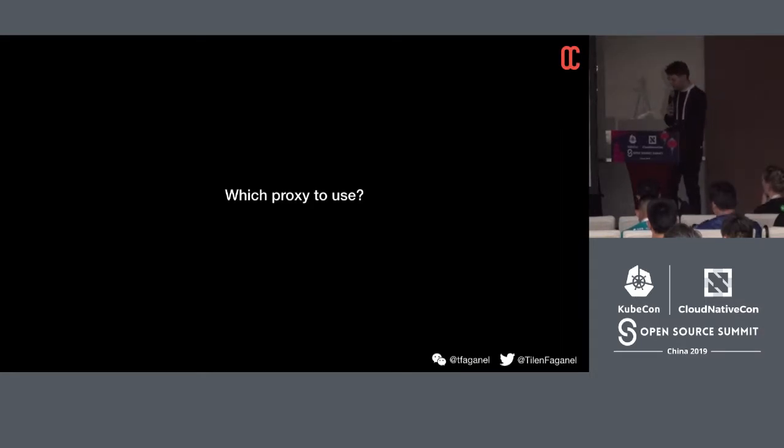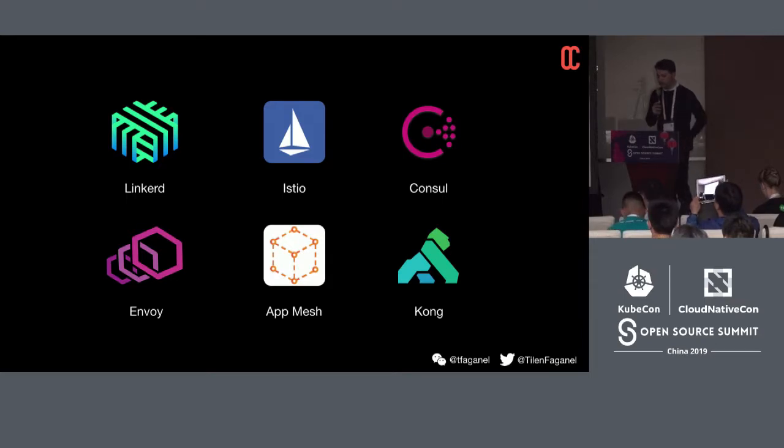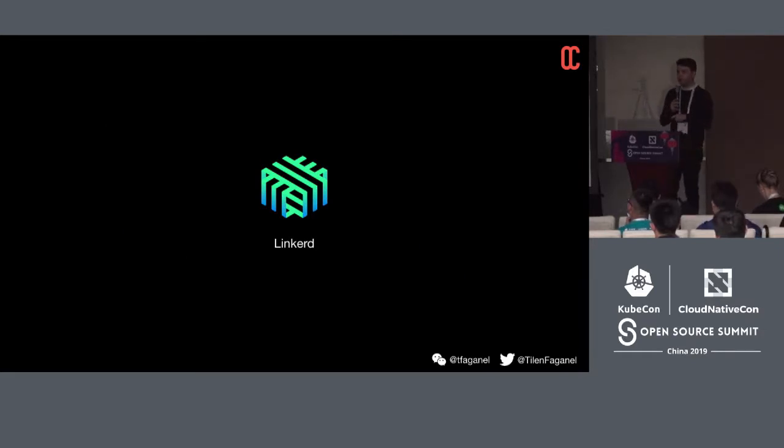Which proxy to use? Nginx or HAProxy are usually not built to handle all these scenarios. There are several purpose-built products: Linkerd is a popular one, Istio is another, Consul can serve as a service mesh, Envoy is used as a proxy in Istio and other systems, Amazon has a managed App Mesh, and Kong has moved from being an API gateway into the service mesh space. There are many established and up-and-coming providers, but let's go back to where it all started — Linkerd.